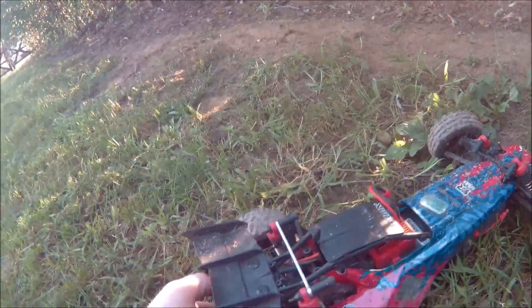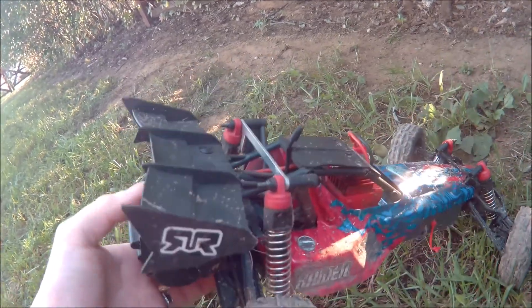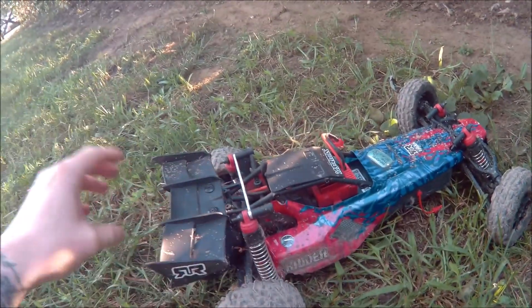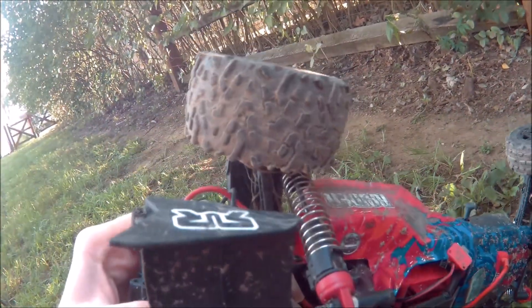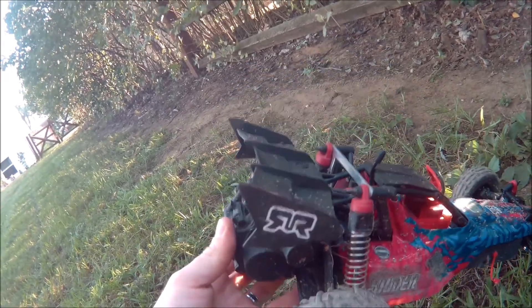Welcome back guys to In the Pits — this is Beyond the Scale. As you can see, I got a dirty Armor Raider from all the mud going up north, as I mentioned in the previous video.